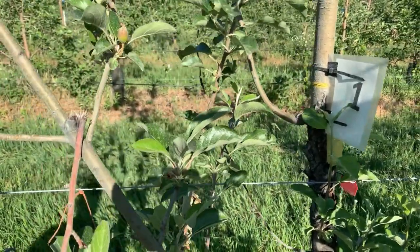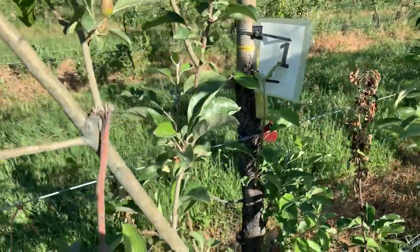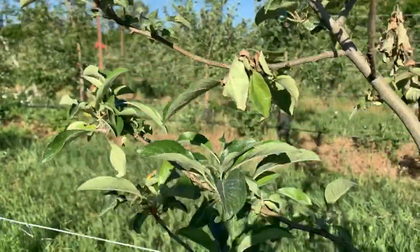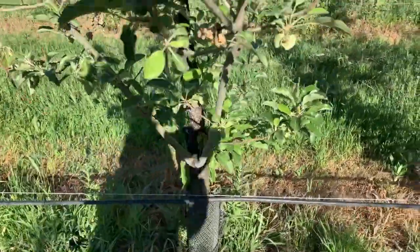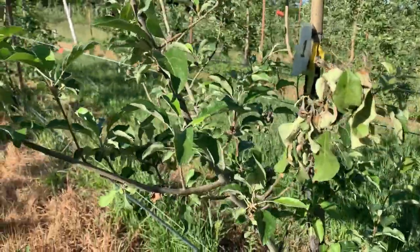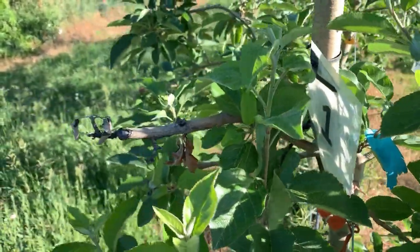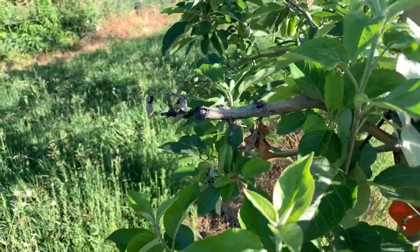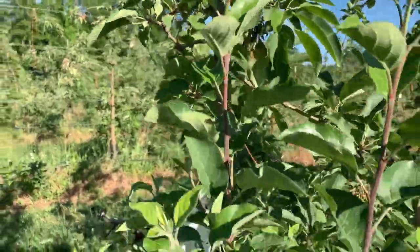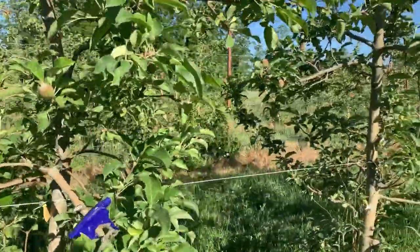My colleagues Inna Wallace and Dr. Kari Cox are studying different treatments to reduce the damage from fire blight. But in a typical orchard you're not going to spray Erwinia amylovora on your trees. This next tree is part of the same experimental treatment — you can see stubs from last year where it was cut out.